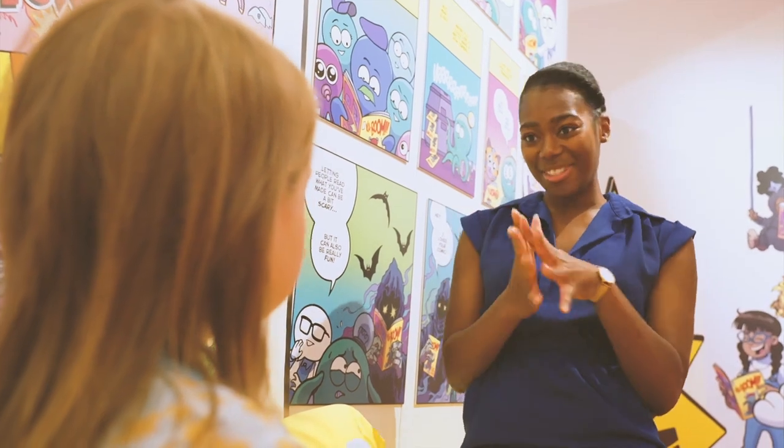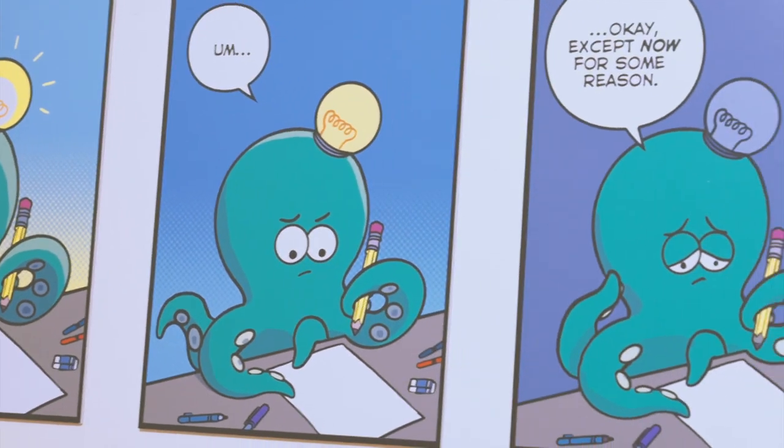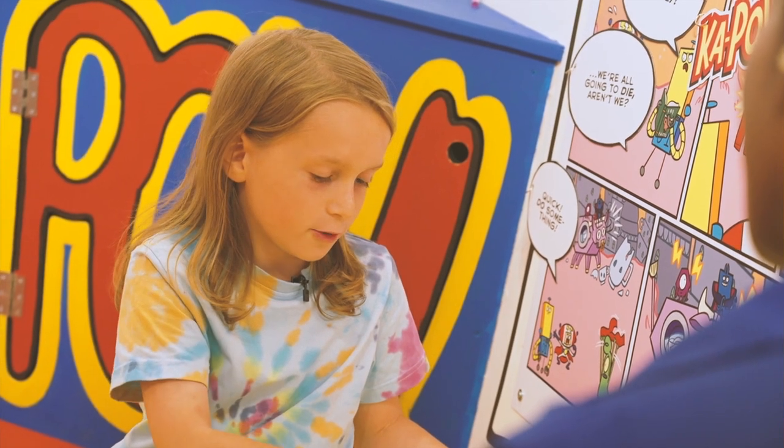What is next for you then? I might want to make actual comics — proper comics — because if I've made a famous character, I could probably end up making a famous comic as well.